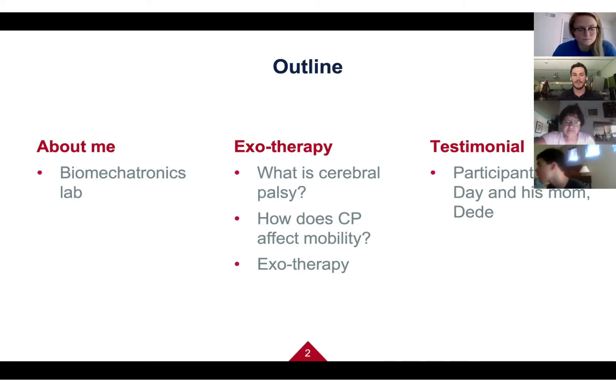As a brief outline, I'll start by telling you a bit about myself and our lab, then explain what exotherapy is and our exoskeleton, and give a brief background on cerebral palsy and how it affects mobility. We'll also get a testimonial from one of our former participants, Joe Day, and his mom Didi, who are here today.